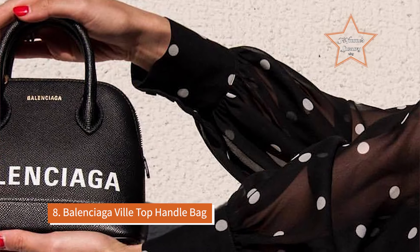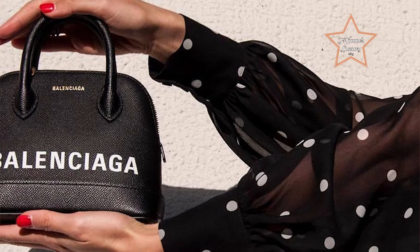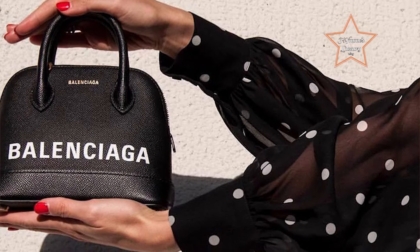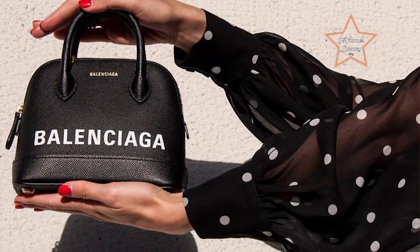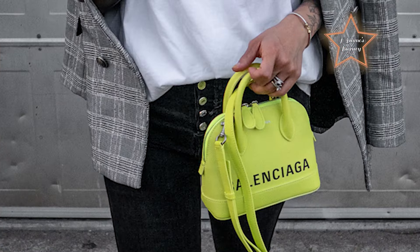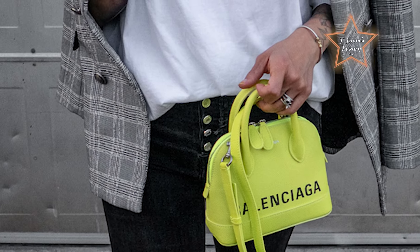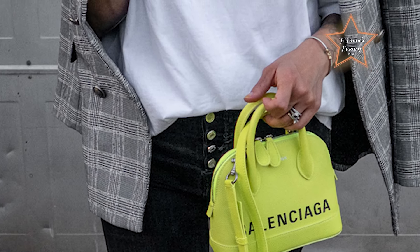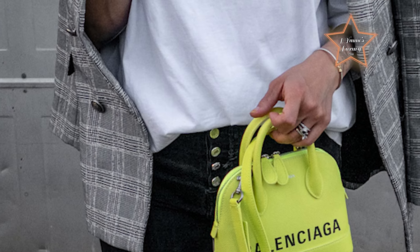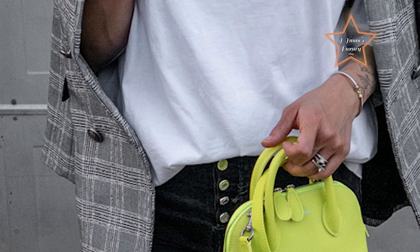Number 8: Balenciaga Ville Top Handle Bag. Sleek and sophisticated, the Balenciaga Ville Top Handle Bag offers a structured silhouette and convenient top handle, making it easy to grab. Esteemed as one of the best grab-and-go luxury bags for its fusion of contemporary style, practicality, and versatility. Crafted from premium materials with a structured silhouette and distinctive top handle, it exudes modern sophistication while offering functionality for everyday use.